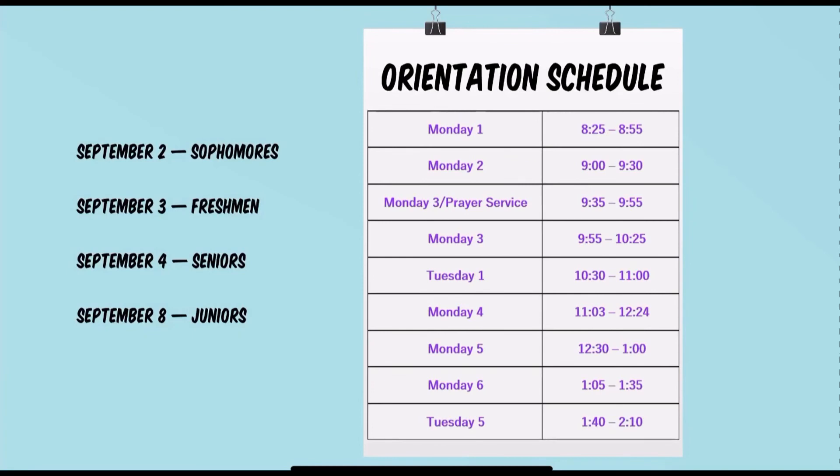The sophomores will report on September 2nd, the freshmen on September 3rd, seniors on Friday September 4th, and then the juniors on September 8th. Please note that we will be following this schedule.